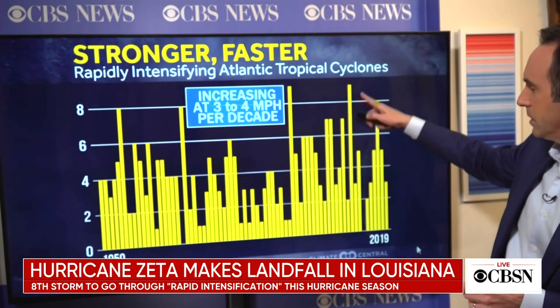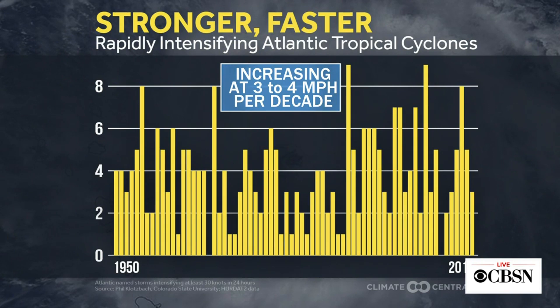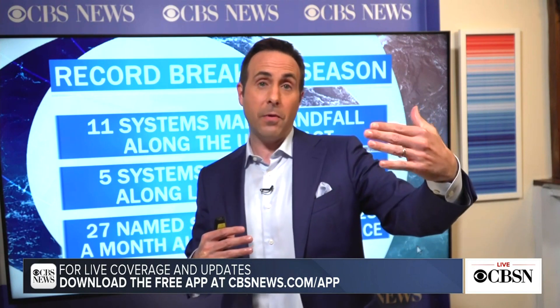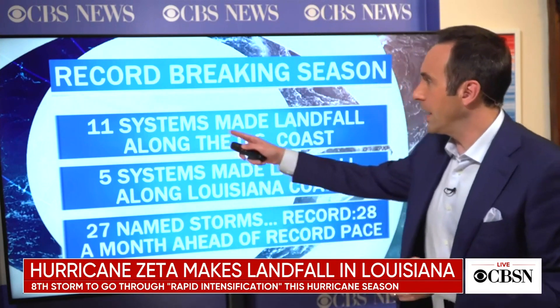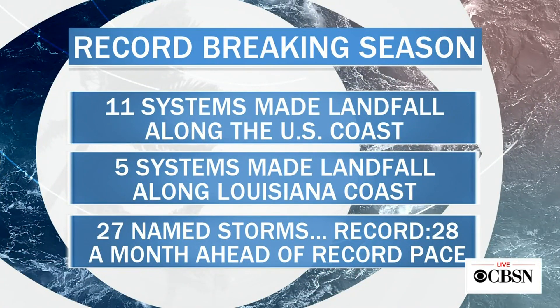The 2020 hurricane season has set numerous records. The biggest: 27 named storms, approaching the all-time record of 28, with a whole month left in the season. Eleven systems have made landfall — a record. Six hurricanes have made landfall — a record. Five systems have made landfall on the Louisiana coast alone, which has never happened before. The season officially ends November 30th, but hurricanes can occur into December, as they did in 2005.